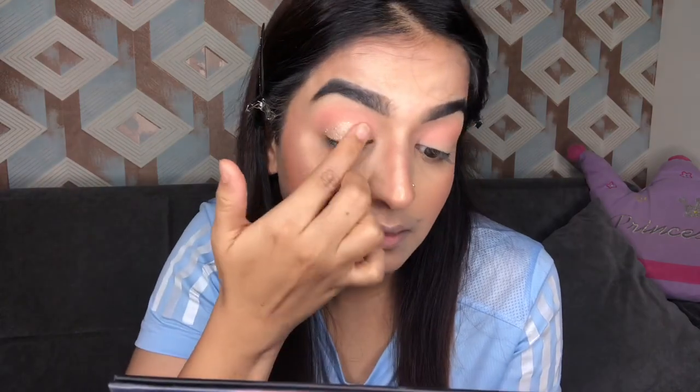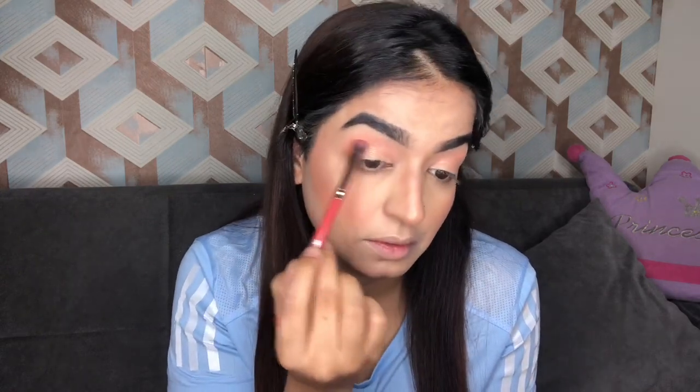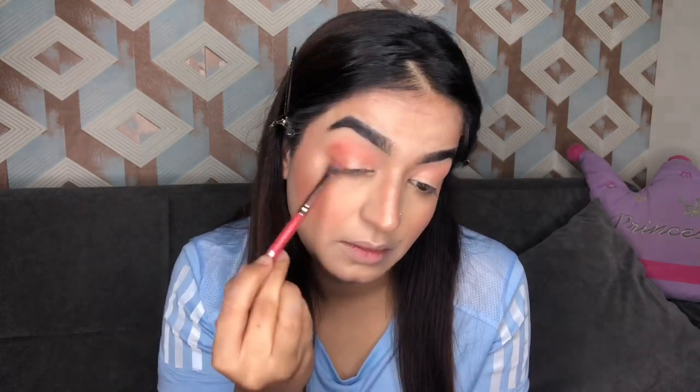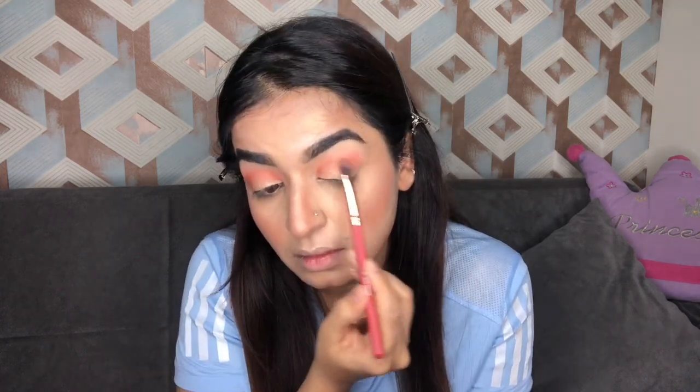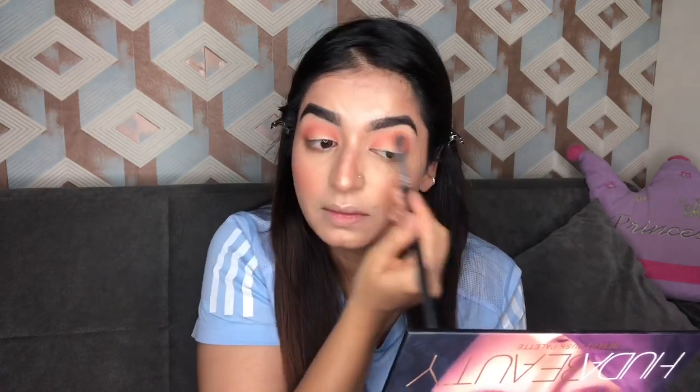Let me know in the comments if you want to see the same look with only Miss Claire eyeshadows — I would love to recreate it. Next, I'm gonna take a burnt orange shade and concentrate that onto my outer corner, dragging it toward the inner corners. With any eye look you'll have to go back and forth with the colors. I'm taking a clean brush and blending everything together so it looks seamless.